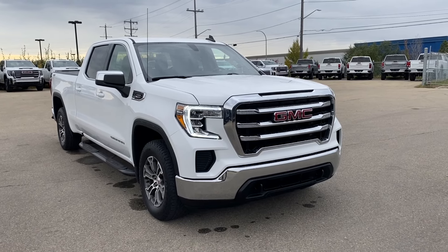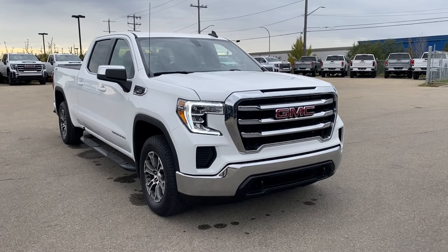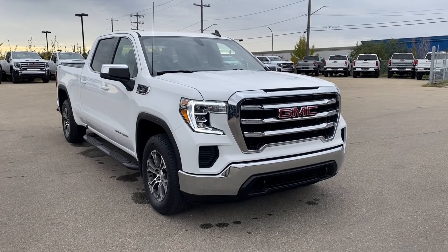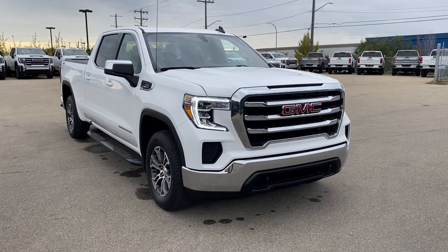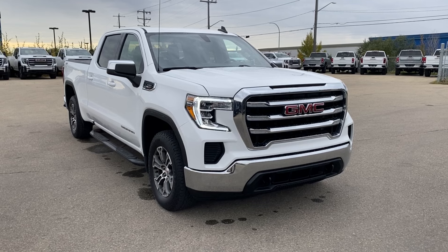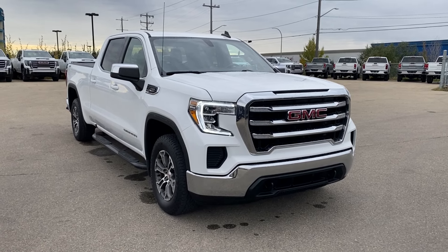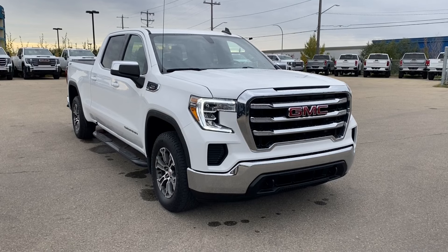Welcome to Wolf GMC Buick. Today we're going to be taking a look at a pre-owned 2021 GMC Sierra 1500 SLE in Summit White paint with a jet black interior. Under the hood you have a 3-liter Duramax turbo diesel engine paired with a 10-speed automatic transmission. Let's jump right in and take a look at all of the different features this vehicle has to offer.